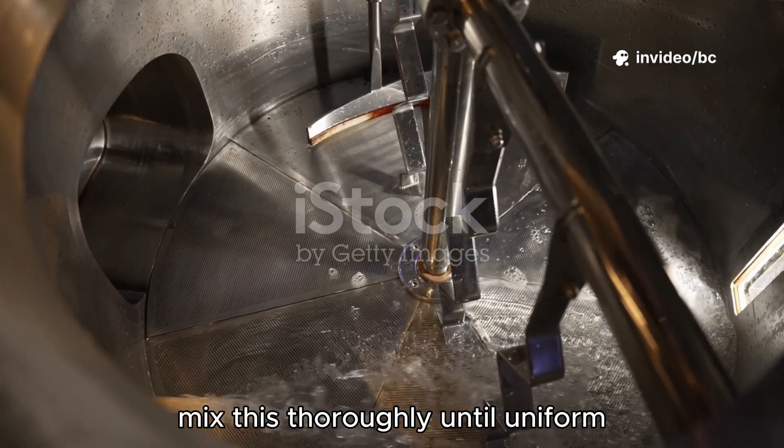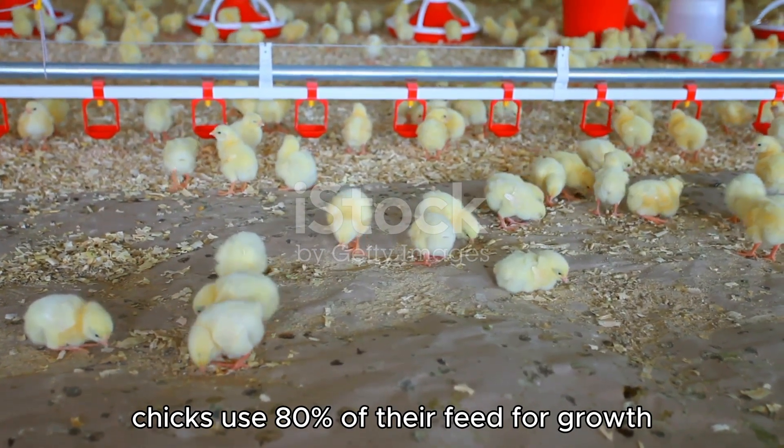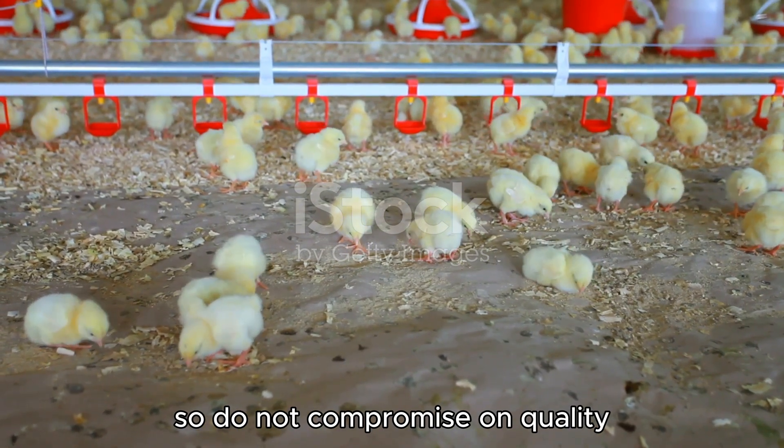Add 0.3 kilograms salt for electrolyte balance. Mix this thoroughly until uniform. Remember, in the first week, chicks use 80% of their feed for growth, so do not compromise on quality.